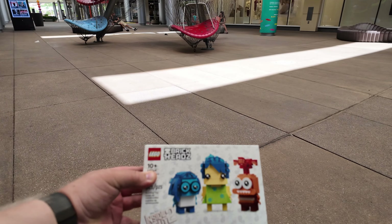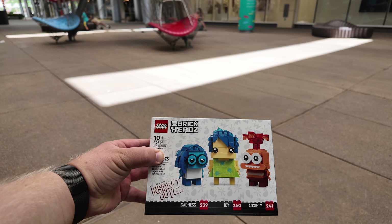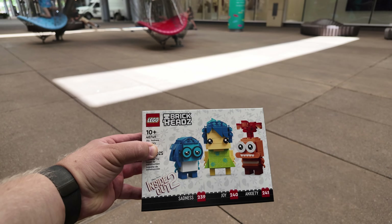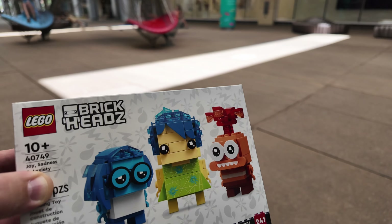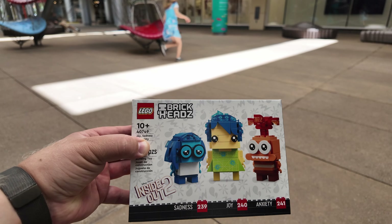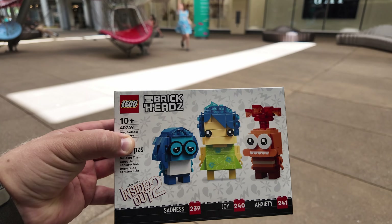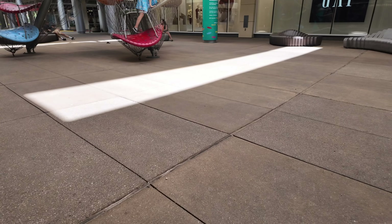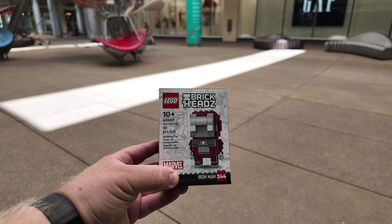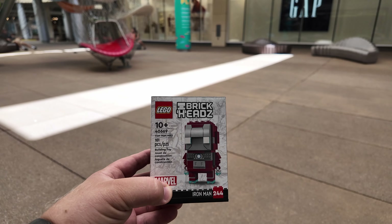On a lighter note, I got the Brickheads — I believe these are from last month: Joy, Sadness, and Anxiety, set 40749. I got these because this movie just hit a billion at the box office, and I have chronic anxiety about everything, so I really relate to that character — I can't wait to build these on a short for you guys. From $20 on those Brickheads down to $10 for this one: set 40669, the Iron Man Mark V. I'm happy they made another Iron Man Brickheads.